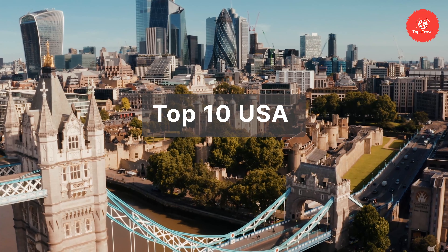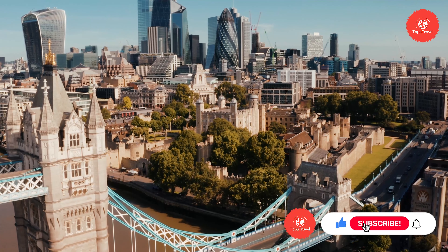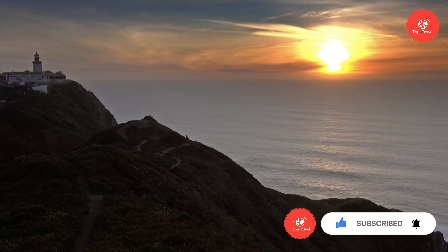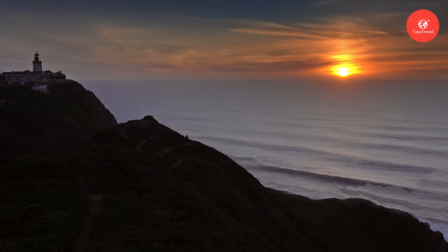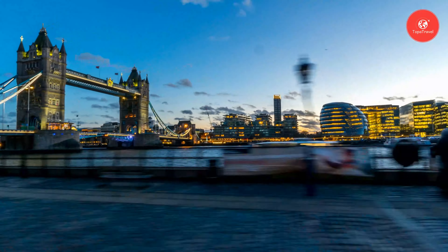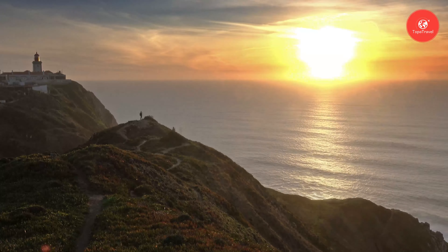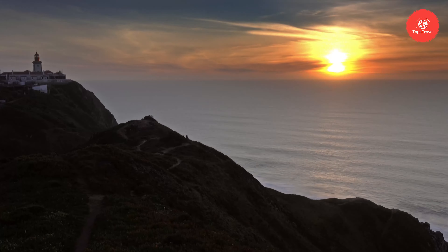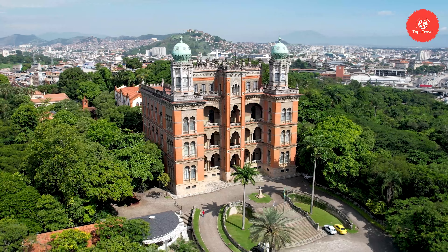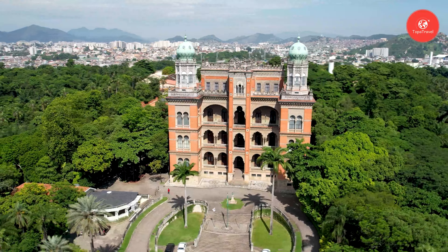From coast to coast, the USA boasts some of the most magnificent scenery and recognizable symbols on the planet. With top attractions that draw travelers from around the globe, there's no shortage of awe-inspiring destinations to explore. Join us on Tapatravel as we embark on a journey to discover the wonders of this incredible country, where adventure and laughter await at every turn. We'll also provide invaluable tips to make the most of your visit, ensuring an unforgettable experience from start to finish.